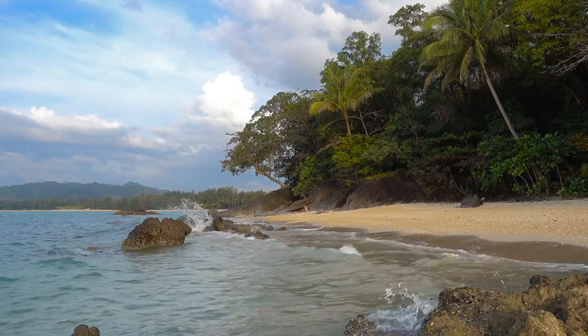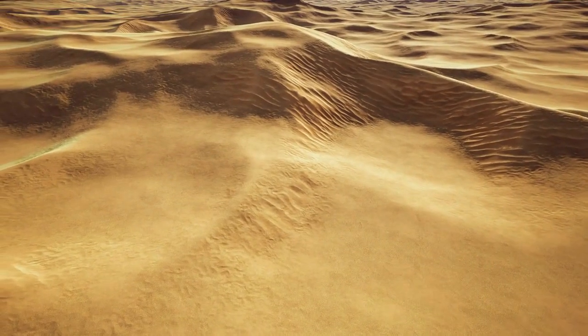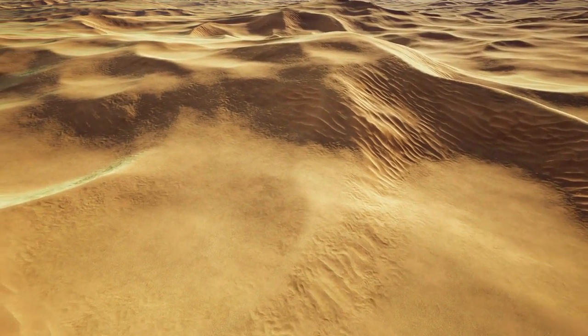Experience the natural beauty of Aberdeen at Balmedie Beach and Country Park. Miles of golden sands and dunes await, providing the perfect backdrop for a relaxing day by the North Sea.